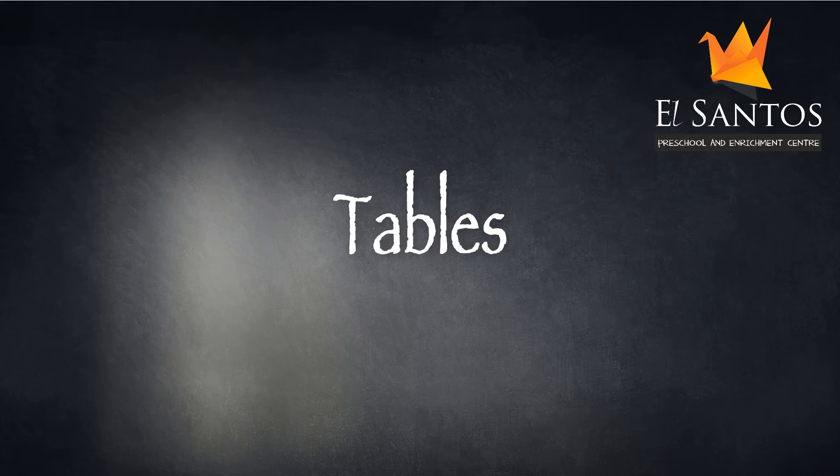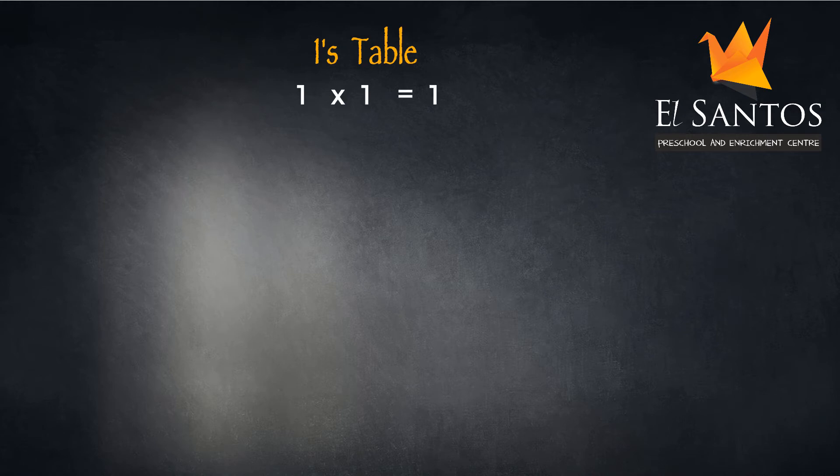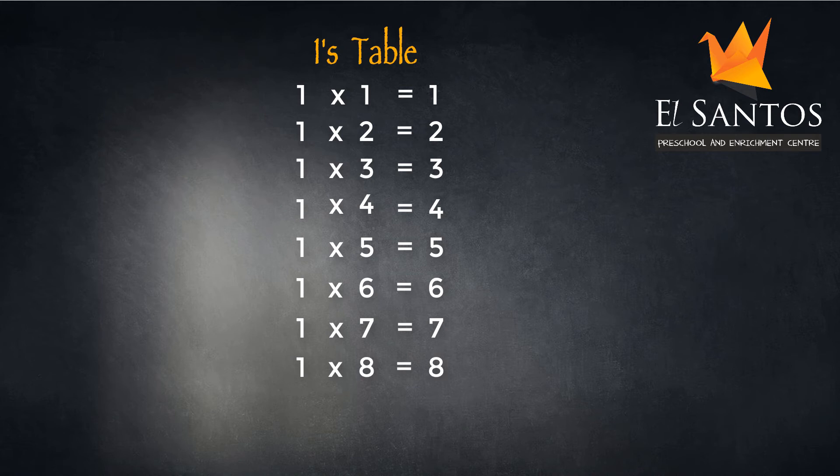Let's learn the ones table. One ones are one. One twos are two. One threes are three. One fours are four. One fives are five. One sixes are six. One sevens are seven. One eights are eight. One nines are nine. One tens are ten.